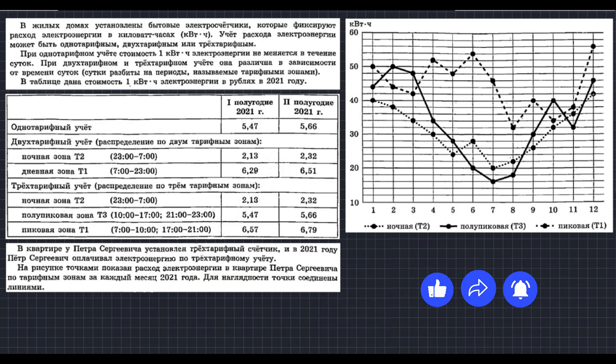В жилых домах установлены бытовые электросчётчики, которые фиксируют расход энергии в киловатт-часах. Учёт расхода электроэнергии может быть однотарифным, двухтарифным и трёхтарифным. При однотарифном учёте стоимость одного киловатт-часа не меняется в течение суток. При двухтарифном и трёхтарифном учёте она различна в зависимости от времени суток — сутки разбиты на периоды, называемые тарифными зонами.